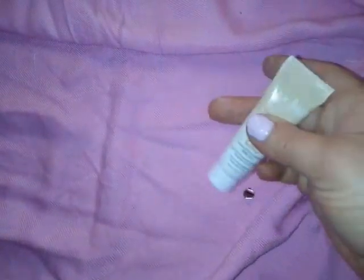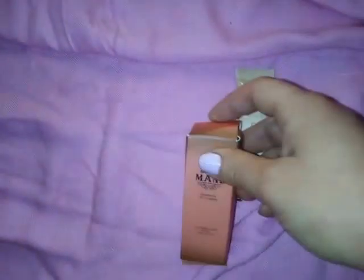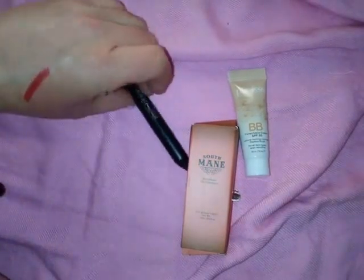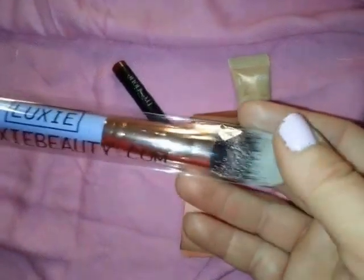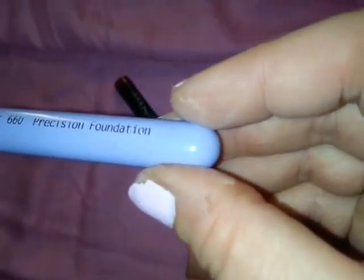I am not a hand model, thank God, because my hands are rough. I like to be pretty sometimes but I am rough on the hands and I am a tomboy most of the time. Anyway, that is a pretty good size tube. The next thing in this bag is, of course, a Luxie brush. I love getting Luxie brushes — they're one of my favorite brushes. This is the Luxie 660 Precision Foundation brush.